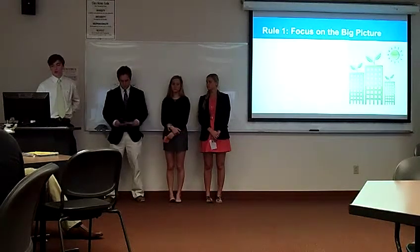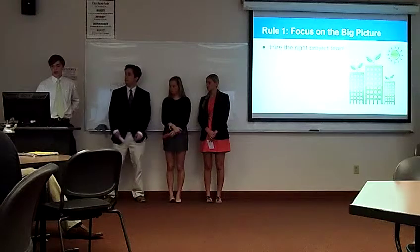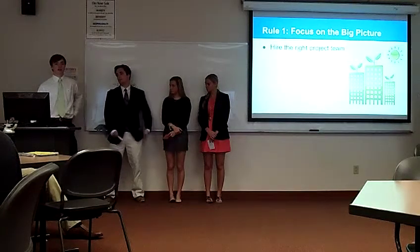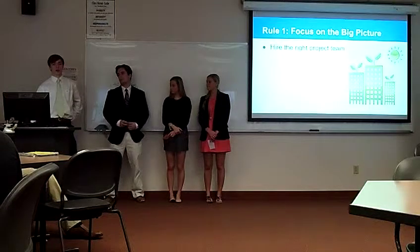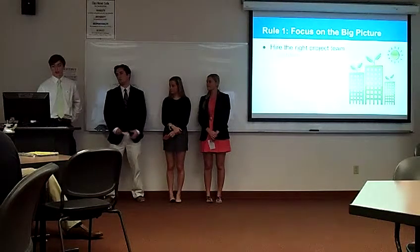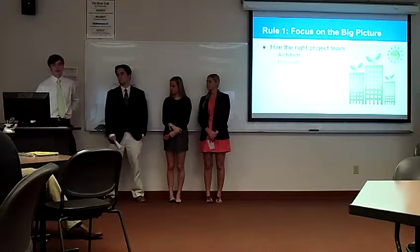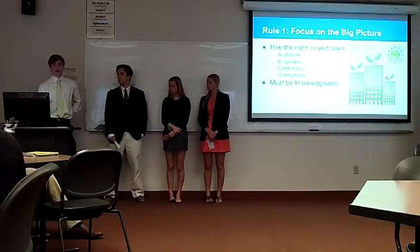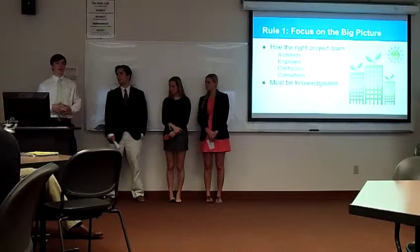Rule number one: focus on the big picture. You want to hire the right project team, and invest a lot of time into this because these are the people who are going to build your building the right way and save you money in the long term. You want to hire the right architects, engineers, contractors, and consultants. They have to be knowledgeable and know what they're talking about, so take the time in these first few steps to get the right team together.